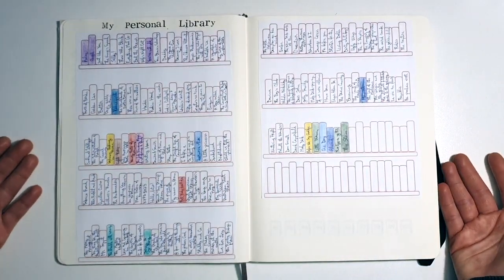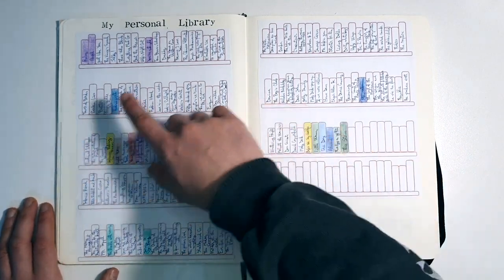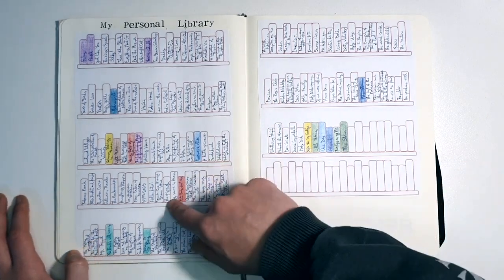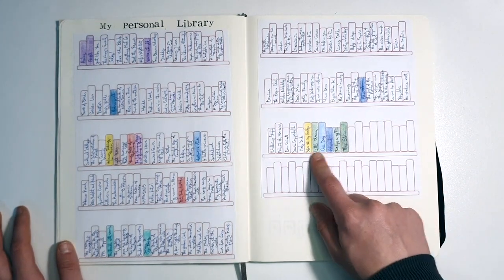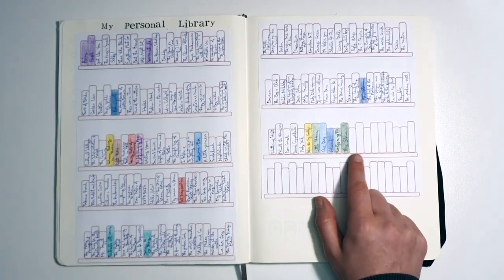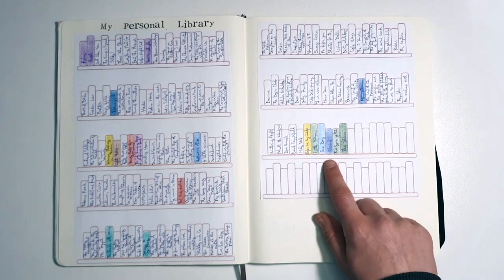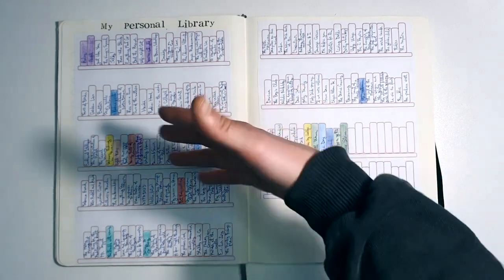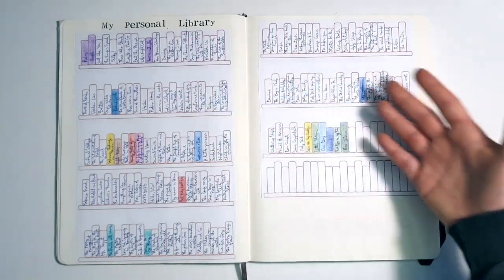Then I have my personal library. I took the excruciating task of going through every single book I own and writing it down, so I can see how many I have and tick them off as I go through them. It's so much fun to finish a book and come here to color it in. There's quite a chunk at the end — I'm not reading them in order — these are books from the book of the month. And I have some books received from friends at year-end that I haven't added yet, plus some books I may be missing.